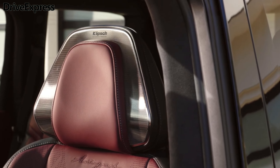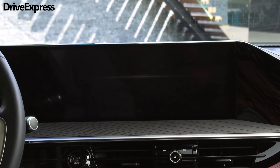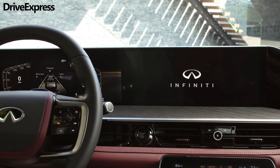The new QX80 represents the third iteration of the nameplate. It was previewed last year with the QX Monograph concept, a vehicle whose styling has been faithfully transferred over to the production model.